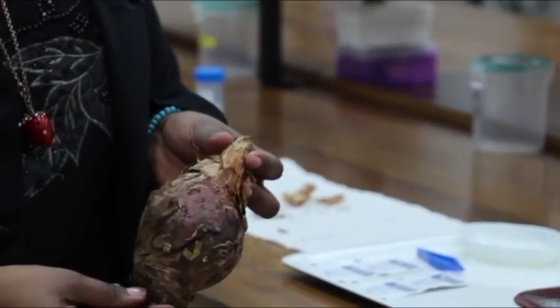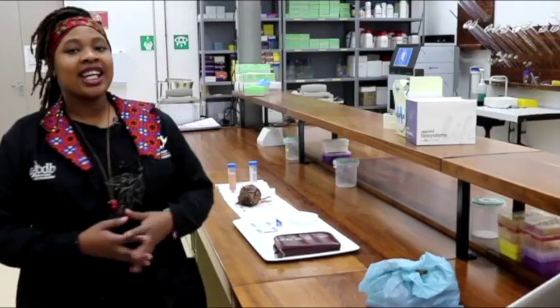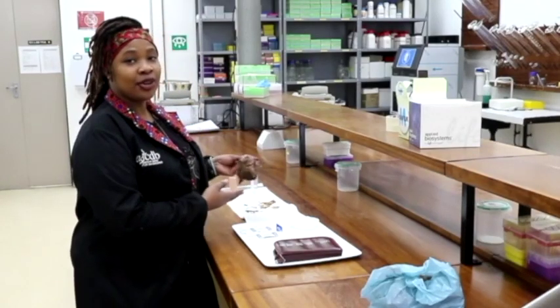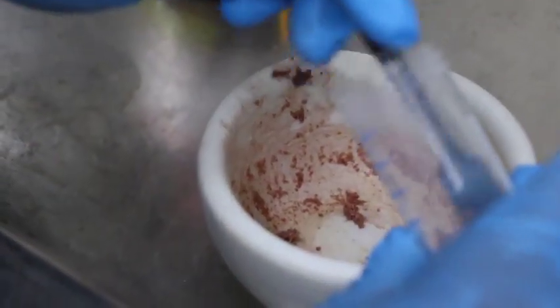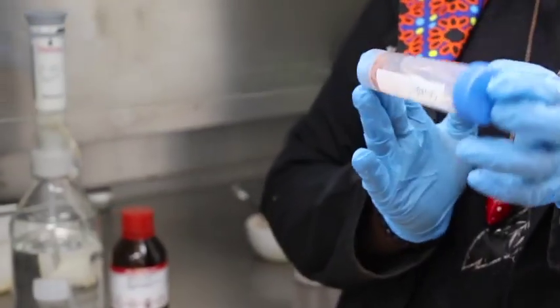We take an unknown sample, bring it to the lab, and extract its DNA — which is the basis of all life. When we digitalize its DNA, we are able to identify what the sample is. The advantage of DNA barcoding is that you simply need a small piece of plant material to extract DNA from. You don't need to look at flowering parts or any root system — just a simple, small piece of plant material to start the process. And you can actually identify your sample to a species level.